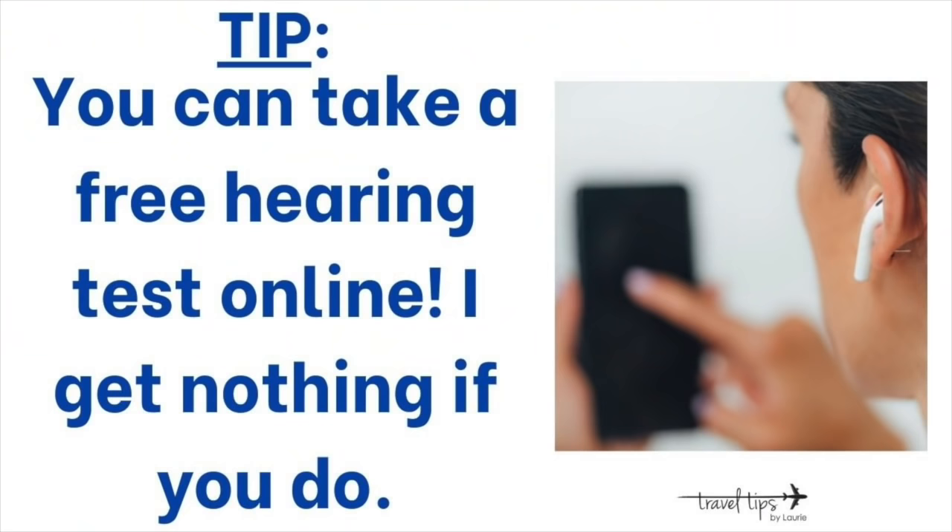My audiologist's office is about 10 minutes away, so when I had questions about tweaking things like the phone program, I was able to ask her. I've also emailed her several questions when I was getting started — they're so helpful. Remember, if you need to take a hearing test, you can do so completely privately on the computer for free. I'll leave a link below; I get nothing from it if you take that online test.